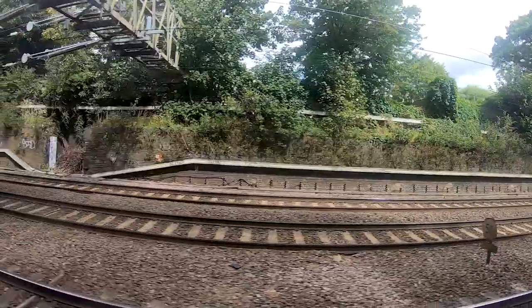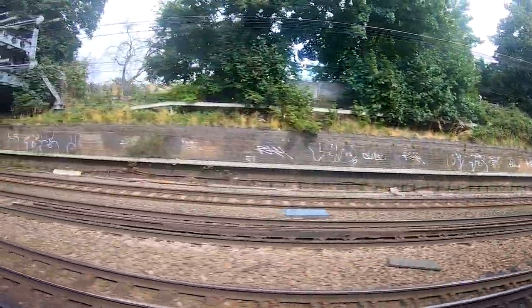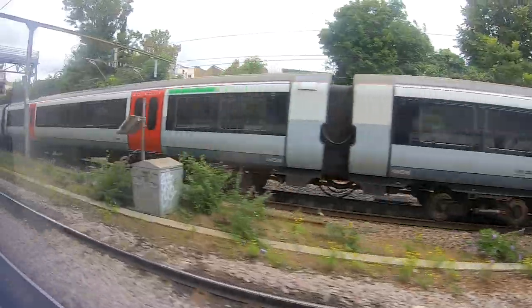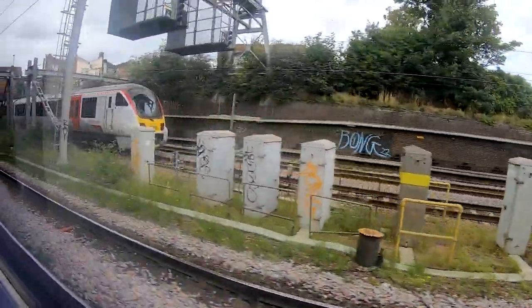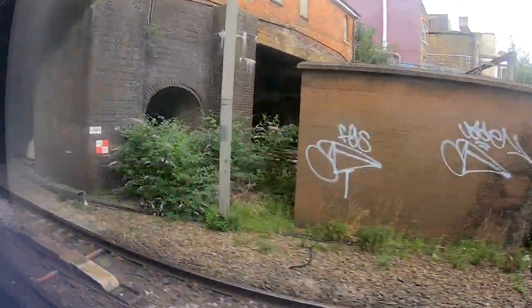So we are continuing via Forest Gate Junction and London Stratford to Liverpool Street. That was quite good for us because our next train is also starting at Liverpool Street. Liverpool Street and Fenchurch Street are only two stations of the Underground apart, so Liverpool Street is used regularly as an alternative for Fenchurch Street for C2C trains when Fenchurch Street is not reachable, for example due to construction.